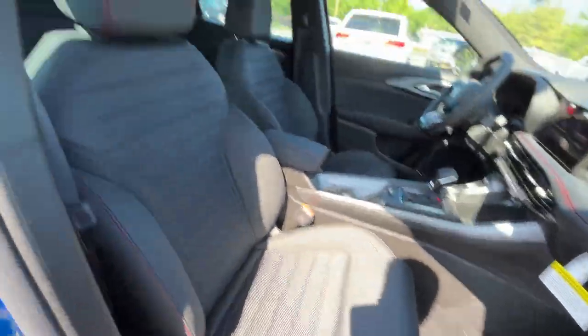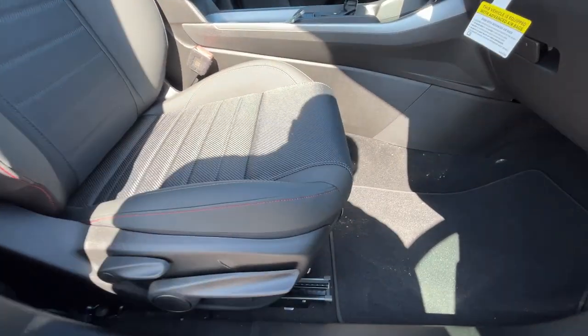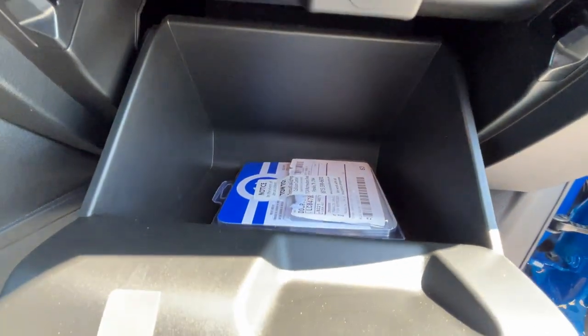Over here we have a six-way manual front passenger seat as well, so I'm glad we get that same adjustability. Our glove compartment is a pretty decent size for the segment.